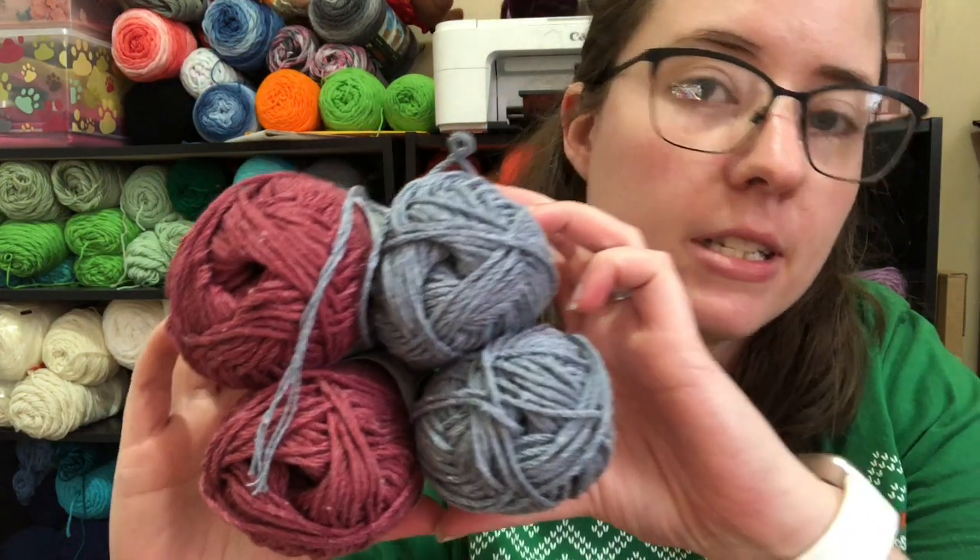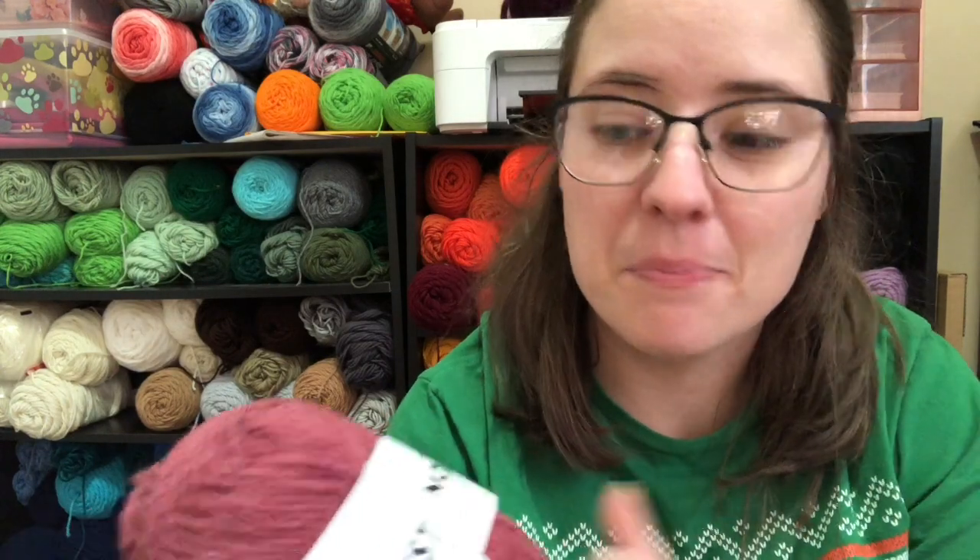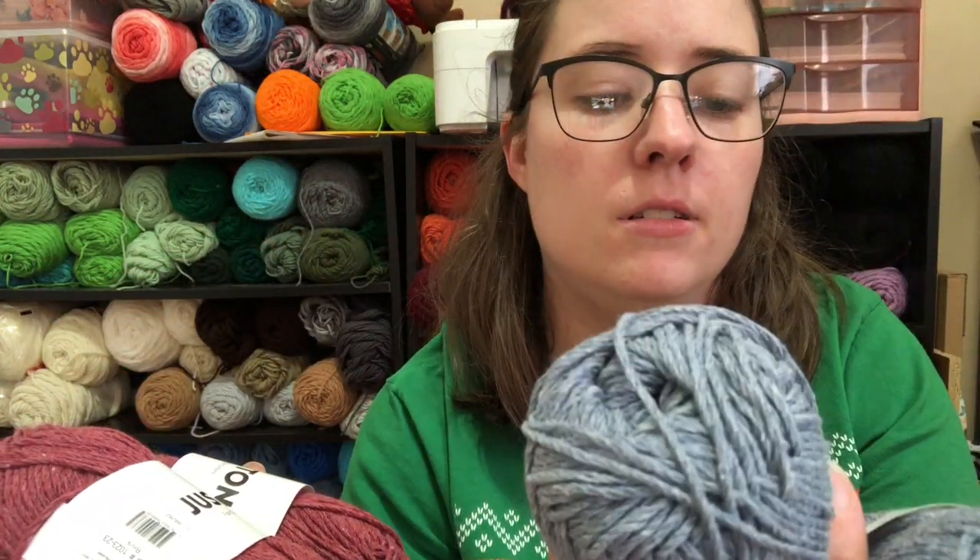Hey guys, welcome back to No Catch, Name It. It's me, Ella. Today is Thursday so I'm doing the 'What Would You Do With This Yarn' segment. First I'm gonna announce the winner for last week's giveaway. Just to refresh your memory, this was the yarn I was giving away last week — it's cotton, it's Premier Just Cotton. I picked it up at my local Dollar Tree and I still have some of this.